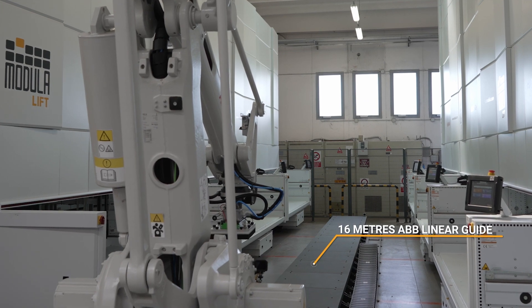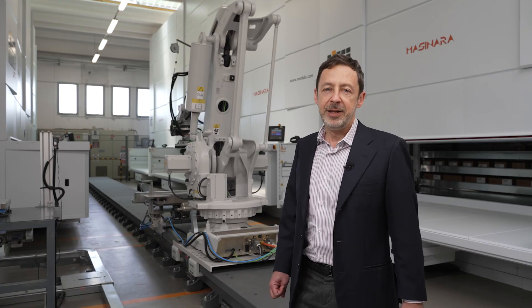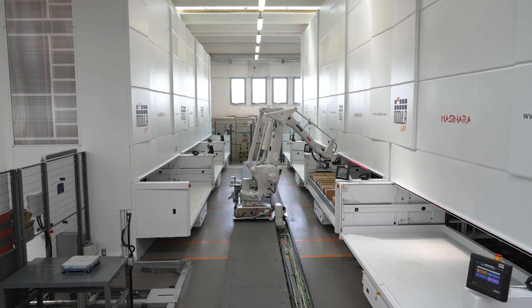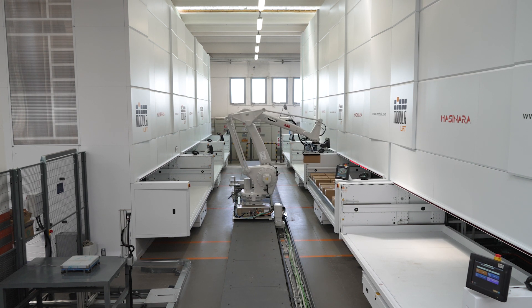We invested in Modula's storage systems, still managed manually by the operator, who was responsible for loading and unloading the boxes. Later, we integrated the ABB robot into the storage system.